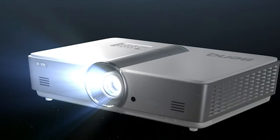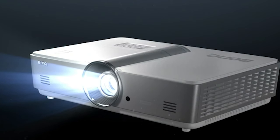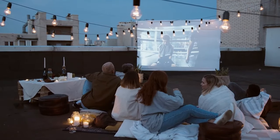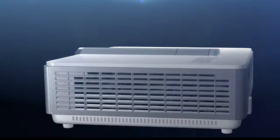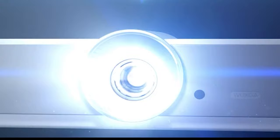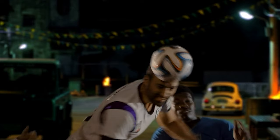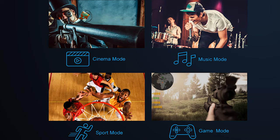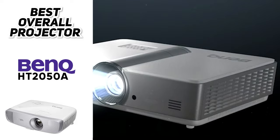Another downside is the lack of portability — it's not designed for that. There's no built-in battery and it's a bit on the large and heavy side, so if you're looking for something to take with you on camping trips or to the park, this isn't the right projector. But overall those are some pretty minor gripes. All in all, the BenQ HT2050A is the best projector you can buy right now at under a thousand dollars — amazing image quality, full HD resolution, high brightness, great contrast, and it even comes with a built-in speaker.